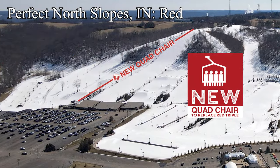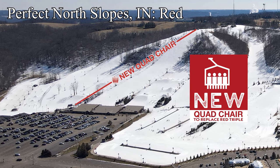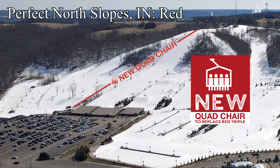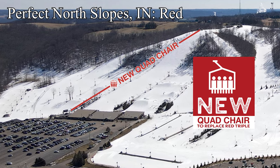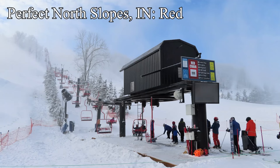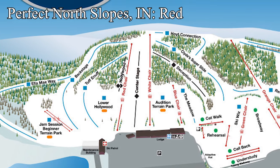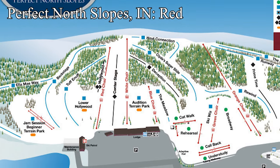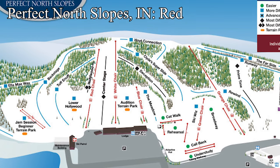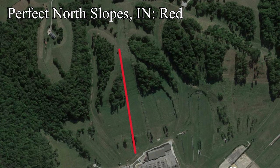Next, let's head over to a state that many don't often associate with skiing: Indiana. Perfect North Slopes, which is actually a Cincinnati area ski hill, is currently building a new fixed grip quad to replace the old Red Triple. This is purely a capacity upgrade. With a loading carpet, the new Red will be much easier to load, reducing stops in addition to the increased design capacity. The new Red will also spin faster than the old lift. This is an essential upgrade as the main out-of-base lift.